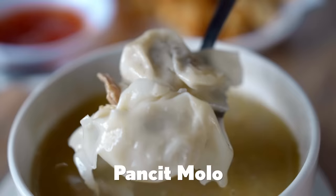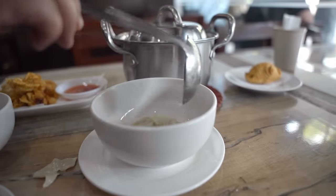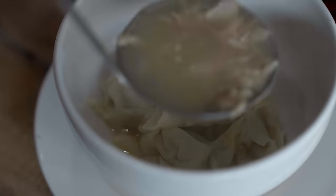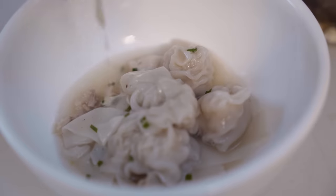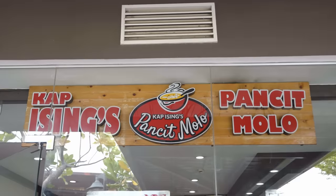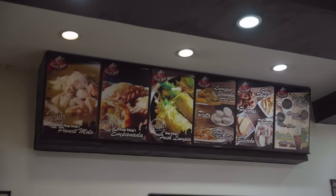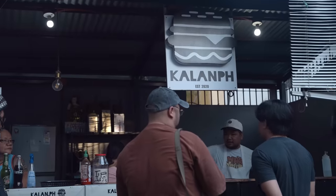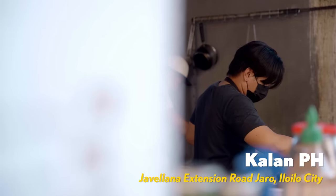An Iloilo food trip wouldn't be complete without its signature dish, the pansit molo. Similar to Chinese wonton, pansit molo is a comforting soup with flavorful molo balls. Before heading back to Manila, we asked locals for their best pansit molo spots. We'd always just go to a popular spot like Kapi Sing's, operating since the 1920s, but we were after something more homey. We were sent to Calan PH, an unassuming restaurant that serves handmade pansit molo and burgers — this unlikely combination might just be our next go-to meal.